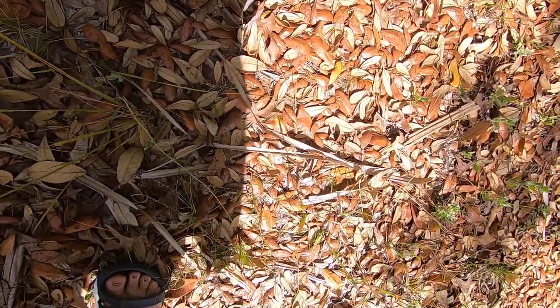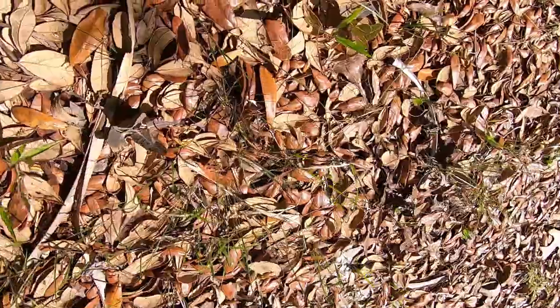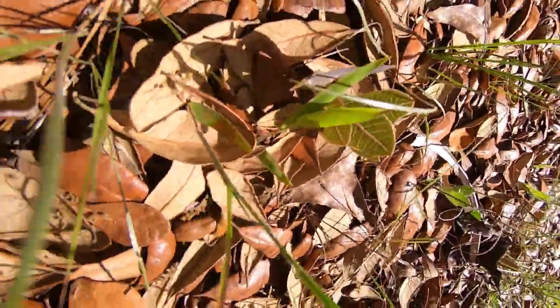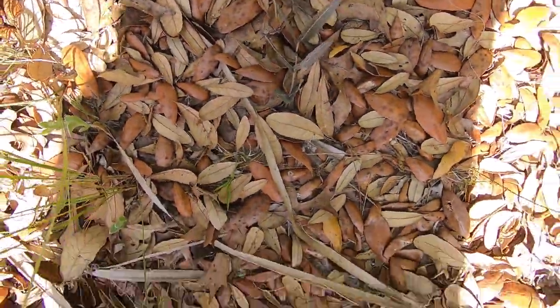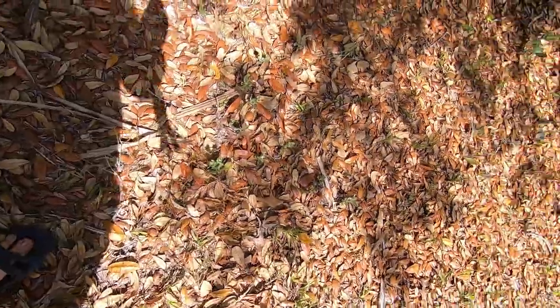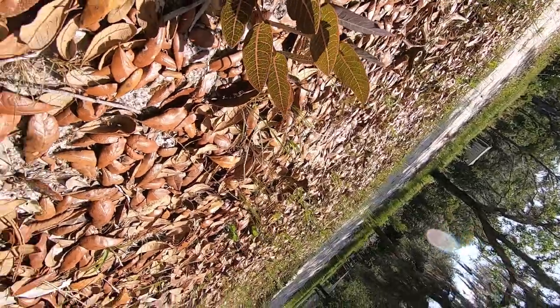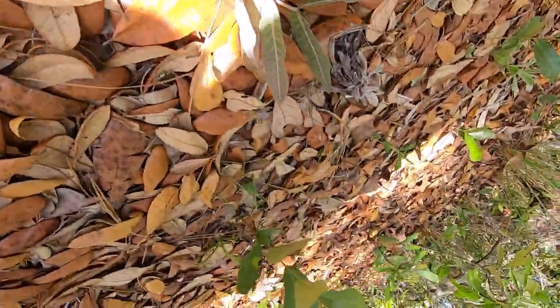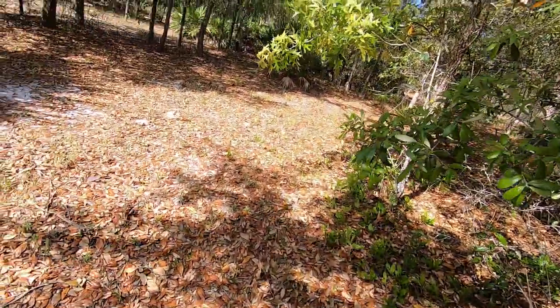They grow wild on my property. I haven't really seen them for sale, but it's another unique Florida plant that comes naturally. Have you seen any of these on your property? Does anybody know more about these? I thought about digging them up, but figured they're probably annual, so that probably wouldn't be a good idea. Have a good day!